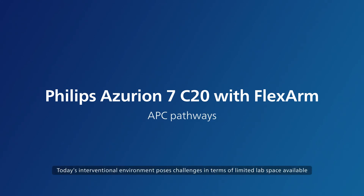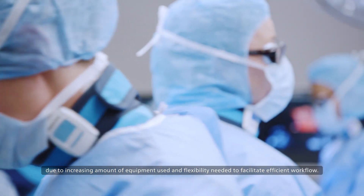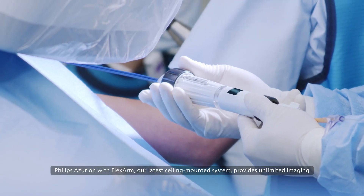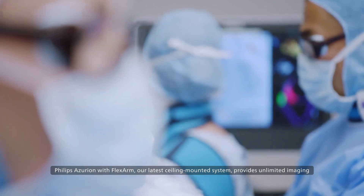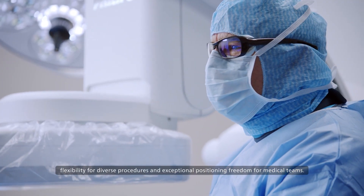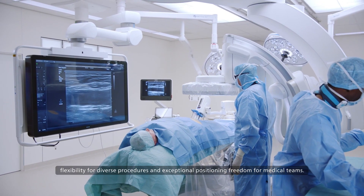Today's interventional environment poses challenges in terms of limited lab space available due to an increasing amount of equipment used and flexibility needed to facilitate efficient workflow. Philips Azurian with FlexArm, our latest ceiling-mounted system, provides unlimited imaging flexibility for diverse procedures and exceptional positioning freedom for medical teams.